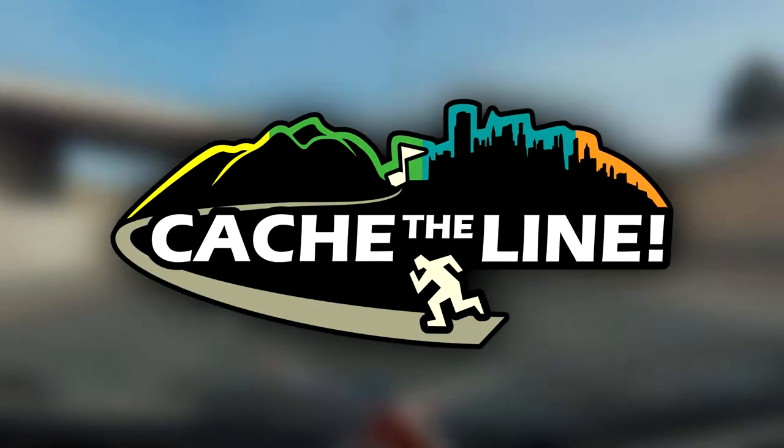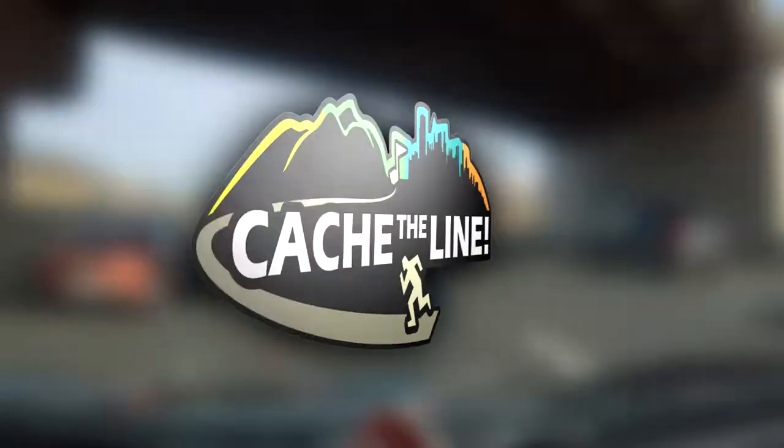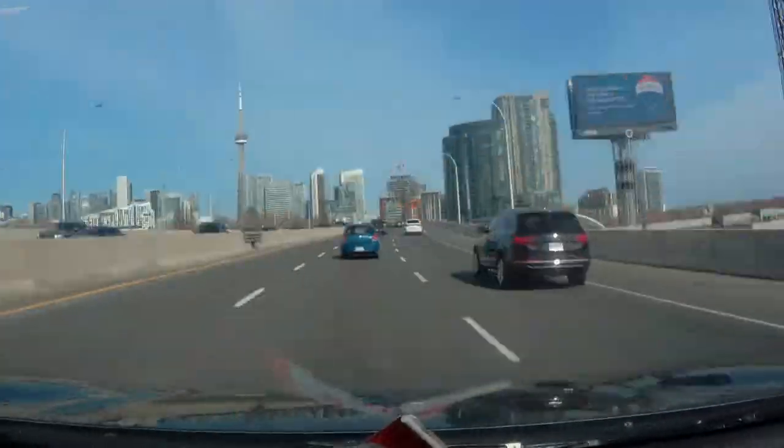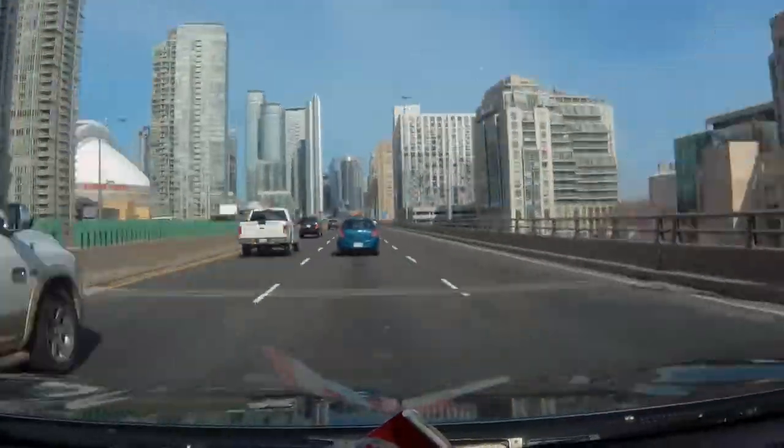Hey y'all, today we are traveling in Toronto. I'm on a Cash Carnival crusade for 10 geocaches worth over 50 favorite points, on a mission to earn all of the Cash Carnival geocaching souvenirs and have loads of fun while at it.